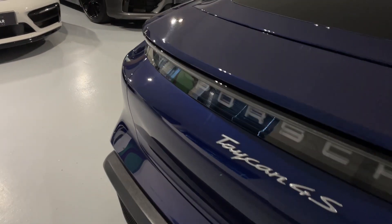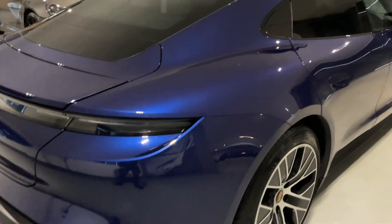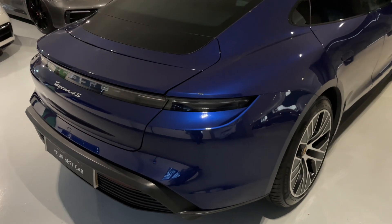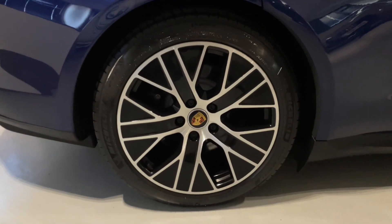Hopefully the camera is going to pick up how amazing that blue metallic paintwork is. I'll do my best to get some good angles for you — please read through the detailed description in the advert for all of that information. Have a look at these wheels as well, again an option on this vehicle.